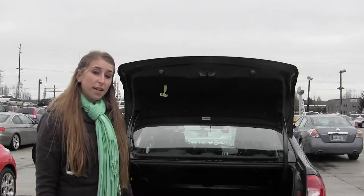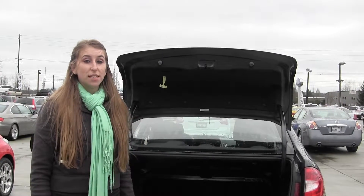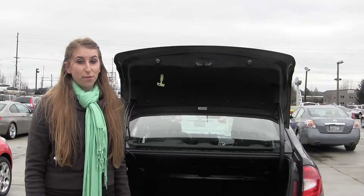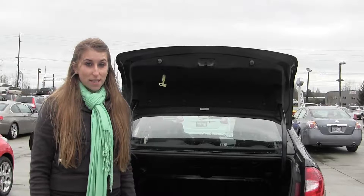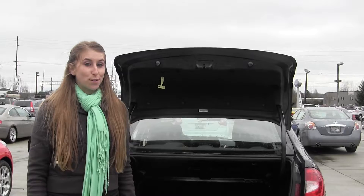All of our inventory here goes through an extensive service and safety inspection and are beautifully detailed so you can purchase with confidence. Give us a call today to set up a test drive with one of our professional sales representatives at 360-659-4000. Thanks for clicking on our virtual tour.